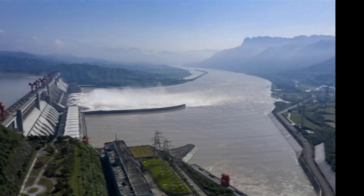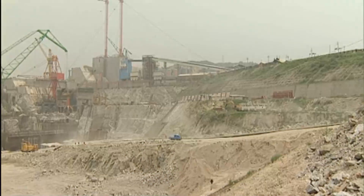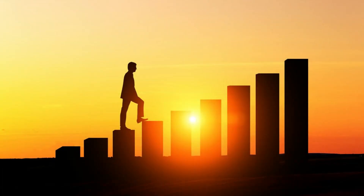No discussion of such a colossal structure is complete without addressing its environmental impacts. The dam's creation involved massive relocations and altered ecosystems, underscoring the complex relationship between human progress and nature.